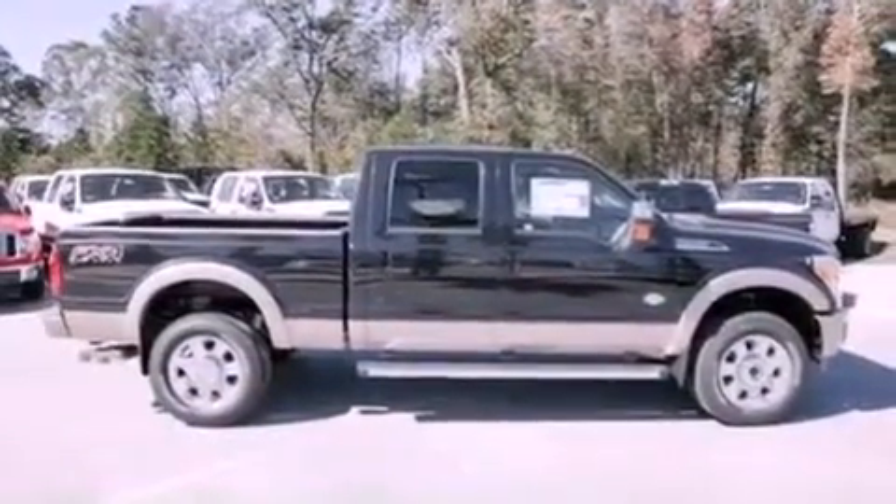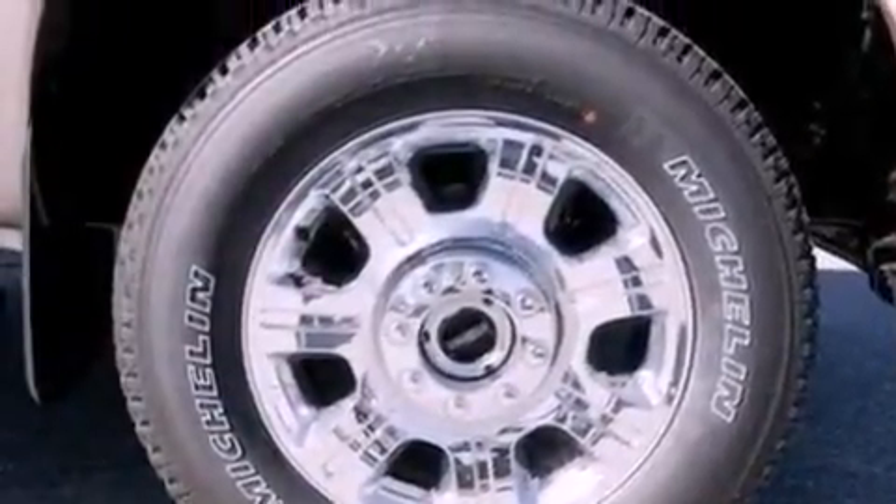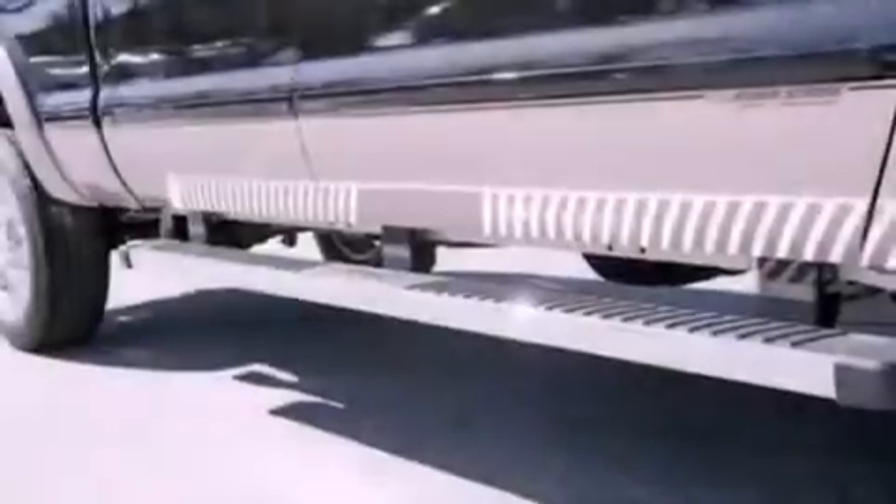Also included are an anti-lock braking system, side curtain airbags, door reinforcement beams, rear seat child-proof door locks, and an auxiliary power outlet.